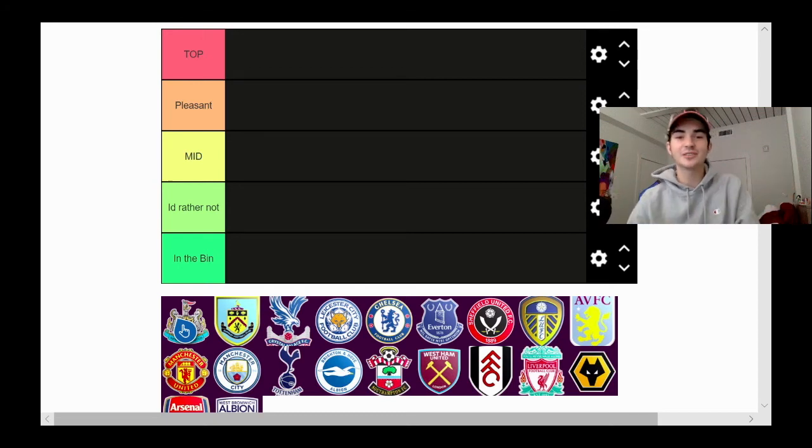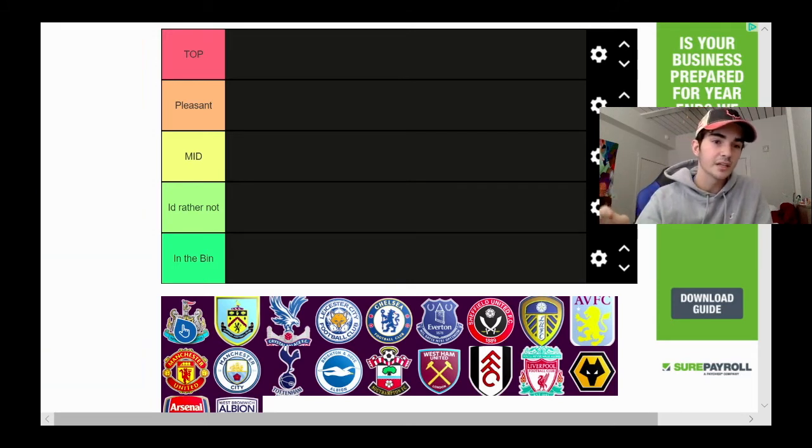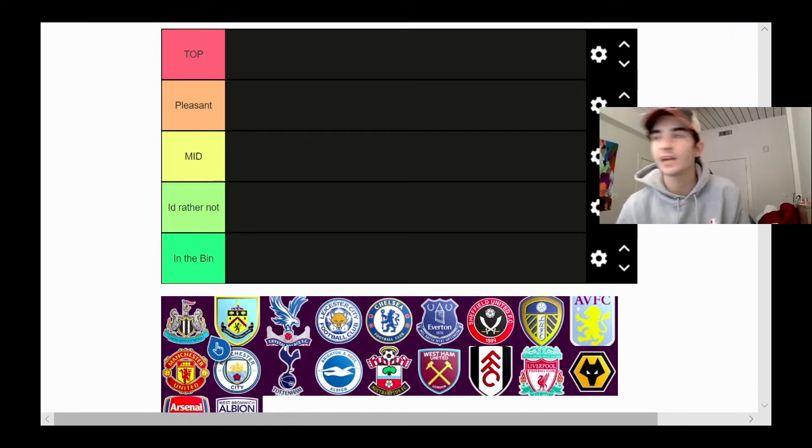Alright guys, welcome back to a video on this channel. It's your boy GSJST. We're back with a real video, not just a clip. You guys asked me to do football videos, so we're here ranking the best Premier League team logos. We have top, pleasant, mid, I'd rather not, and in the bin.